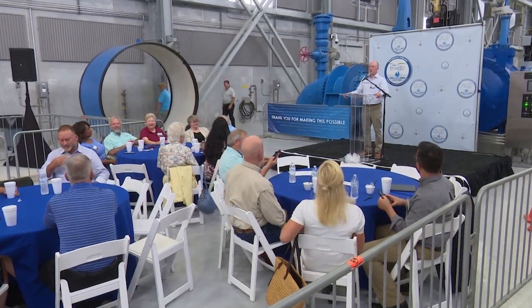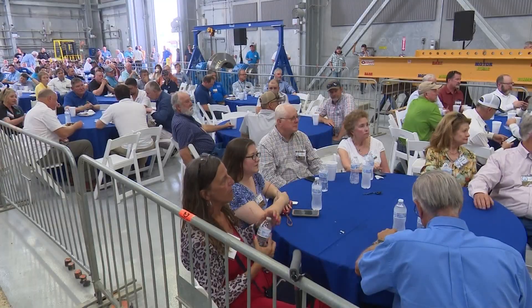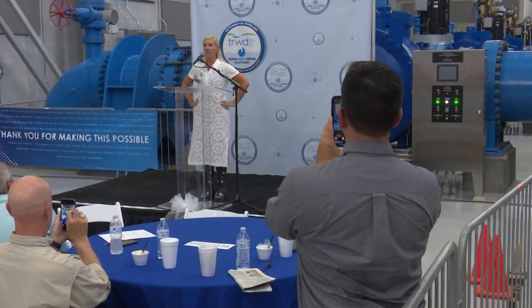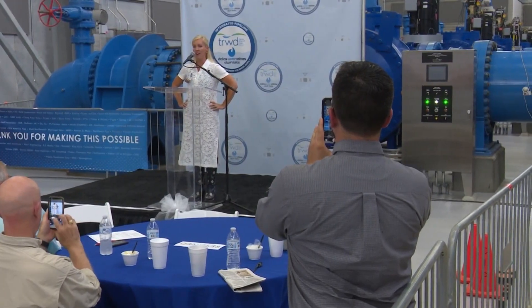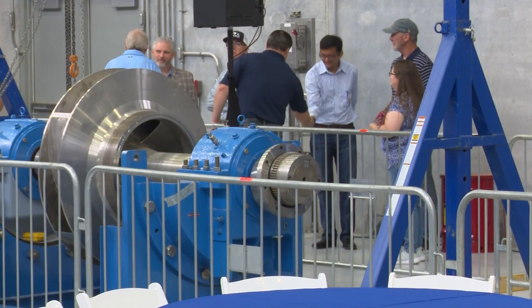The JB3 pump station here in Ennis had more people packed inside than a normal Friday afternoon. This project has been a long time coming — fifteen years, to be specific — to now say one of the nation's largest water supply projects is finished.